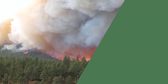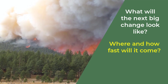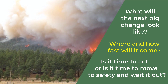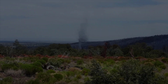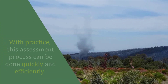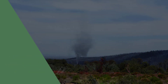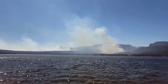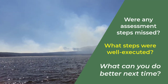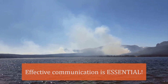Ask yourself these questions: What will the next big change look like? Where and how fast will it come? Is it time to act, or is it time to move to safety and wait it out? In this video, we have outlined an assessment process that should help you make good and timely decisions. It is important to understand that this will take practice, and with practice can be done quickly and efficiently. Consider reevaluating each fire afterwards as a learning tool. Were any assessment steps missed? What steps were well executed? What can you do better next time? Talk to people, ask questions, and remember that effective communication is essential.